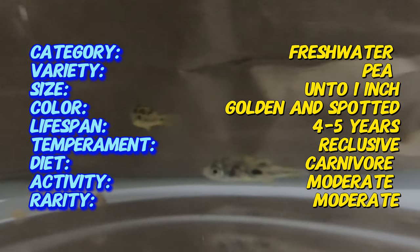Pea puffers are aptly named due to their small, round bodies that resemble a pea. They typically grow to about one inch in length. Their bodies are covered in bright yellow and green hues, often with dark spots or bands that vary between individuals. Their eyes are large and expressive, giving them an inquisitive and endearing appearance.